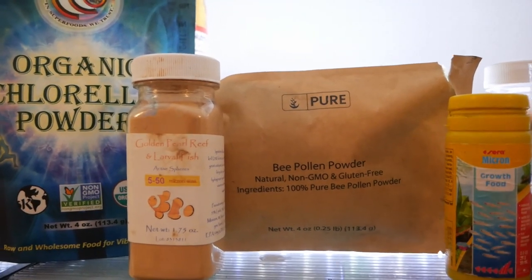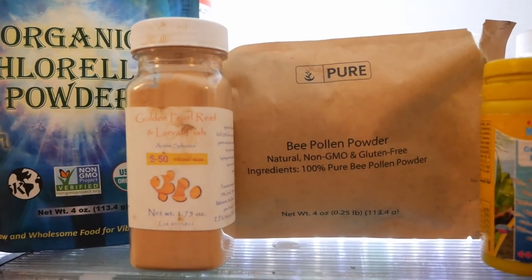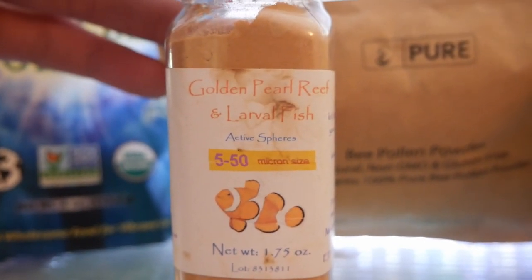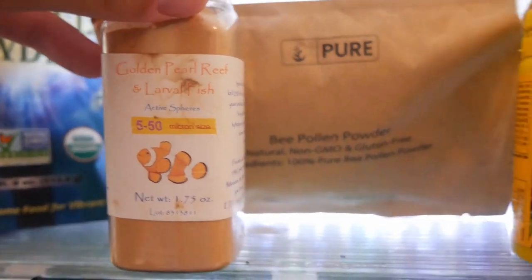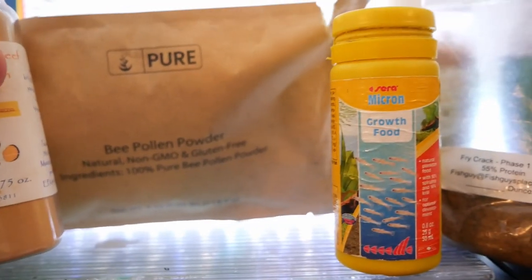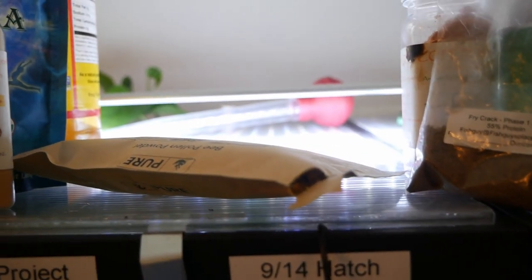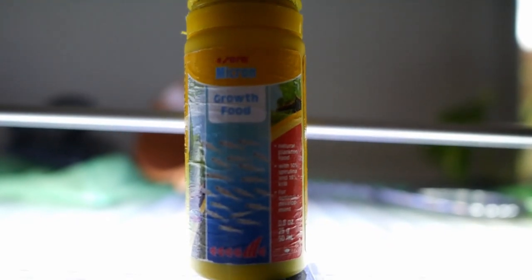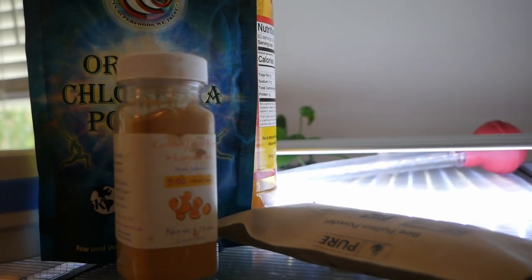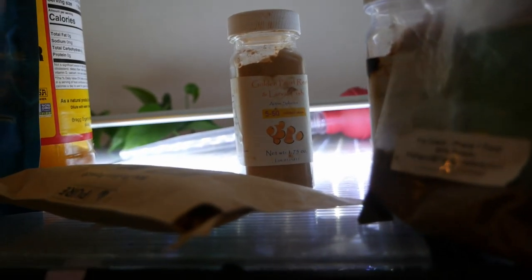Any rainbow fish breeder or egg layer breeder knows you need micro foods. To start off, I usually go for the Golden Pearls 5 to 50 micron — that is tiny, but that's how tiny some of our fry are when they first hatch out. Another alternative I like to use is Sera Micron. It's another good small food, though not my favorite. I like to mix it in because it has spirulina and other good stuff that Golden Pearls might not have.